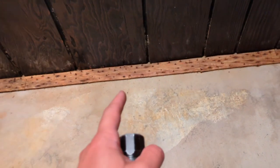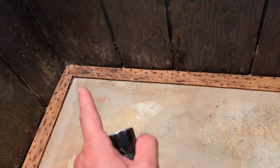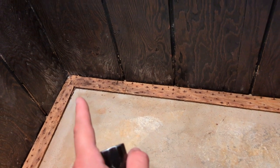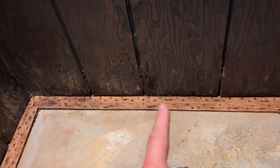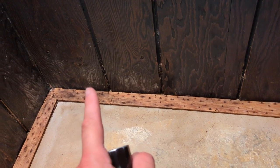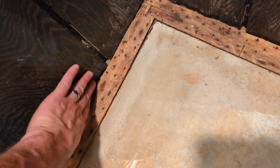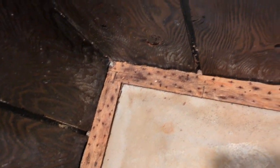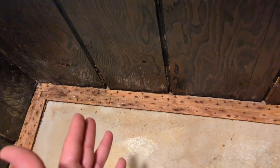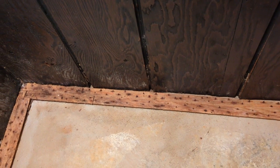I asked the seller how many times they'd had water infiltration in this basement. They asked how I could even tell. Here's how: the carpet's been removed, the tack strips are rusted, the nails are rusted, there's staining on the paneling, what appears to be mold growth, and the bottom of the basement paneling is water-damaged. We definitely had water in this basement. The question isn't if — it's how often.